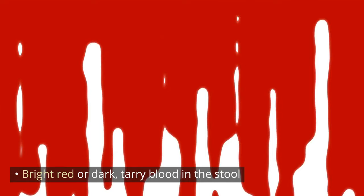2. Blood in the stool. Bright red or dark, tarry blood in the stool. Blood on the toilet paper or in the toilet bowl.